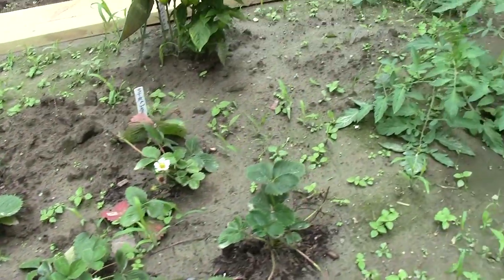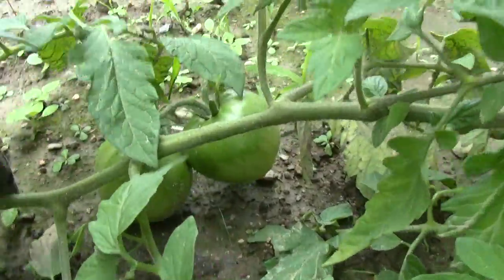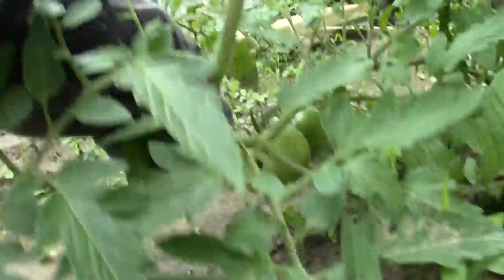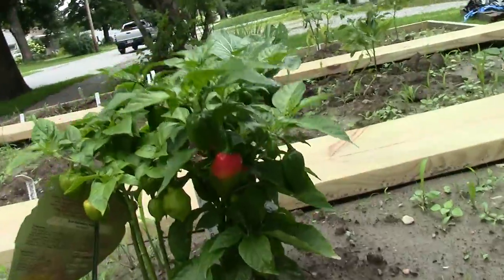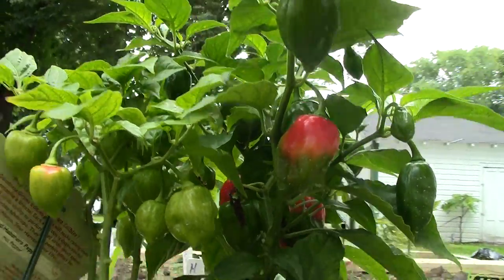Some of these were already planted as starters, but as you can tell, they're growing a bit — these tomatoes. Also got some habanero peppers. Look at those, starting to color.